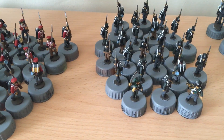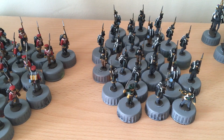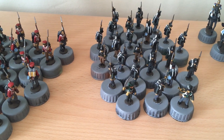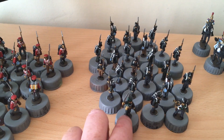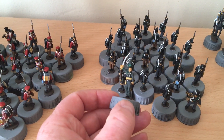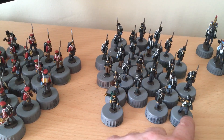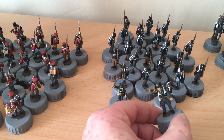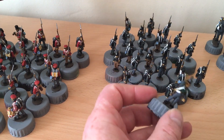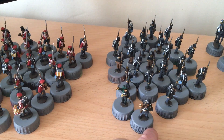The next ones along here, these are Hanoverians again — these are Grubenhagen. So these are sort of rifle light infantry. There's the officer and there's a trumpeter there. These are ready for a wash and a bit of a highlight. There are 24 of those guys.